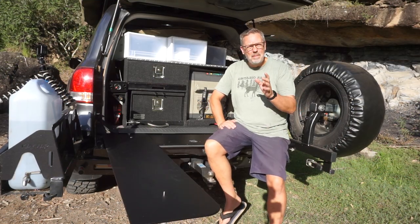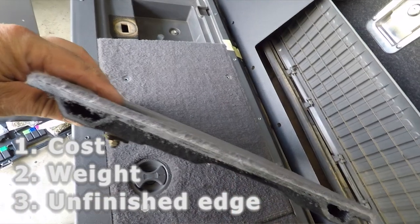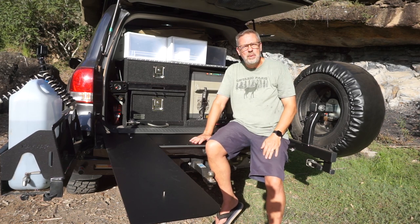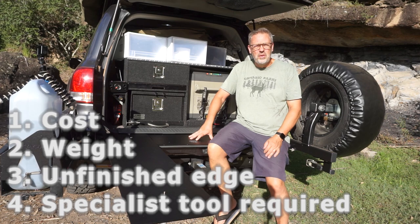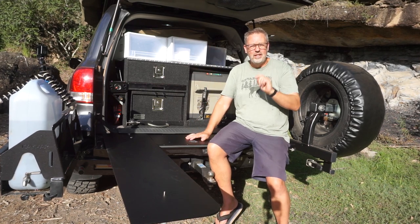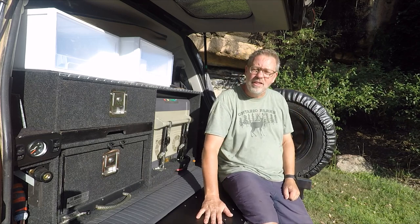The next con is the unfinished carpeted lid edge — that cut edge where you used the grinder isn't finished off yet, though I understand there are plans to address that. The last con: you need a nutsert tool to install this, and you need to know how to use it. I recently purchased one for a previous project and I'm a big advocate for the tool, but it's not something the common backyard mechanic will have in their toolbox, so just be aware.